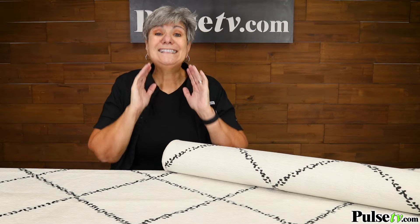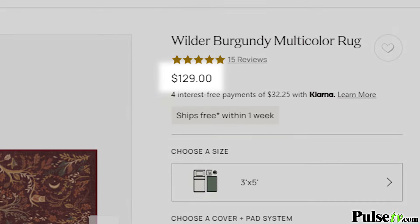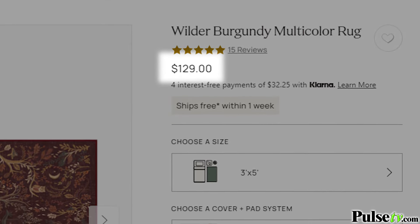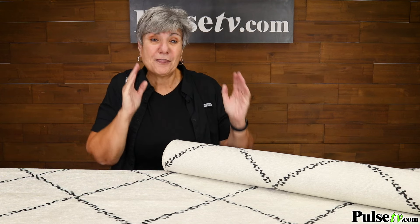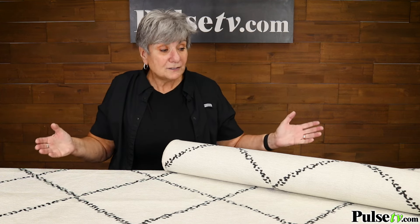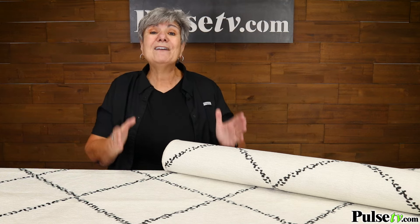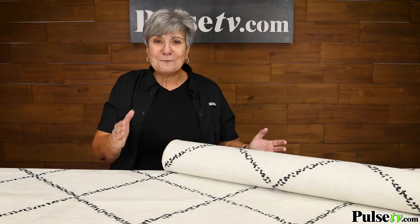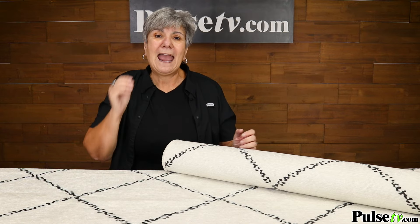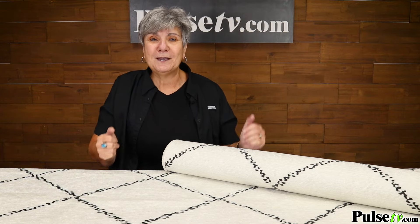Now let's talk about our insane deal. Ruggable sells a washable rug like this for $129 — you're not gonna pay anywhere near that. In fact, you're gonna pay a third or less. Plus, when you buy two — yes, you can mix and match — you're gonna save an additional $20. Now you can buy white rugs and enjoy them at a fraction of the price. Head on over to Pulse TV and pick up your rugs today.